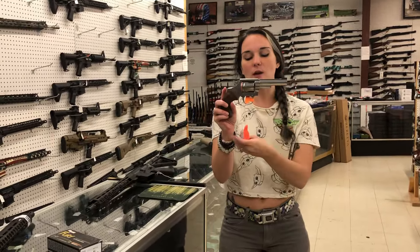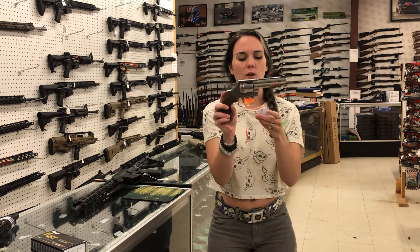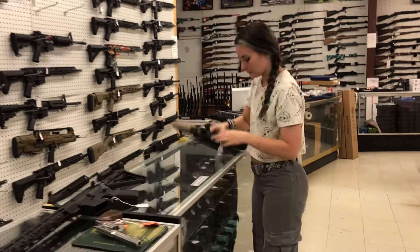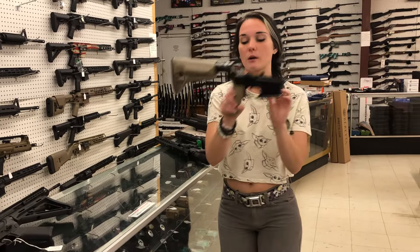Colt Viper — I have both barrel lengths: I think it's a 3-inch and then a 4-1/4. Those are $885. Bravo Company BCM in the Flat Dark Earth Complete Lower, $380.